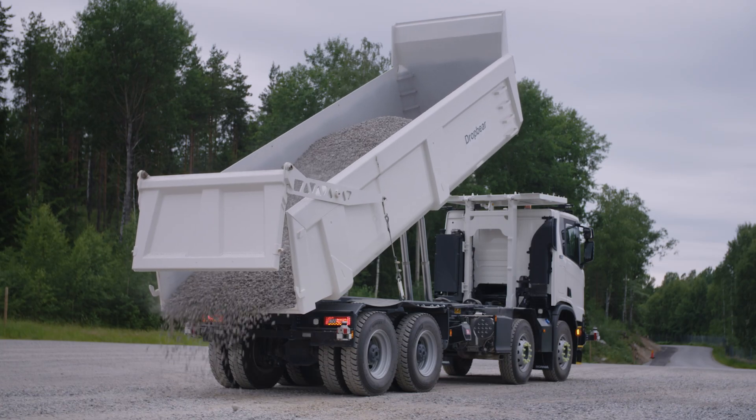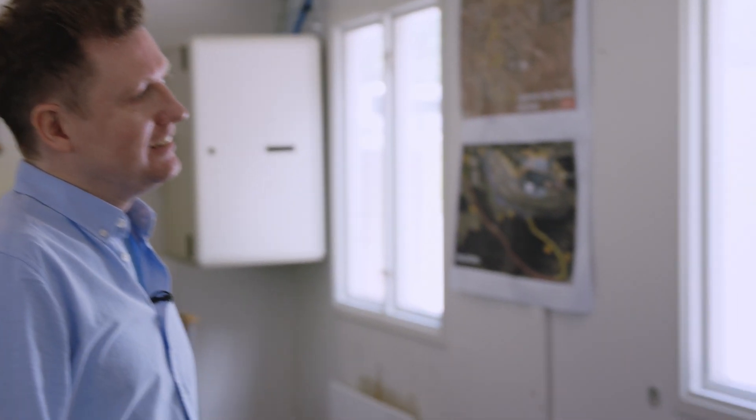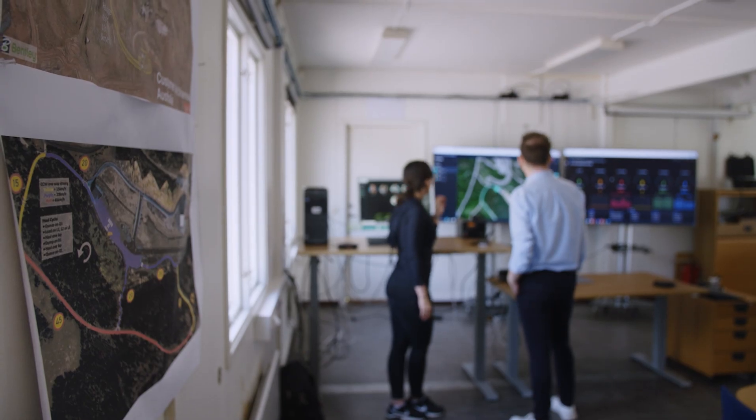How many of these trucks can you control at one time? More than one — up to 10 vehicles or even more. I haven't actually been controlling more than 10 vehicles, but of course we can do that.